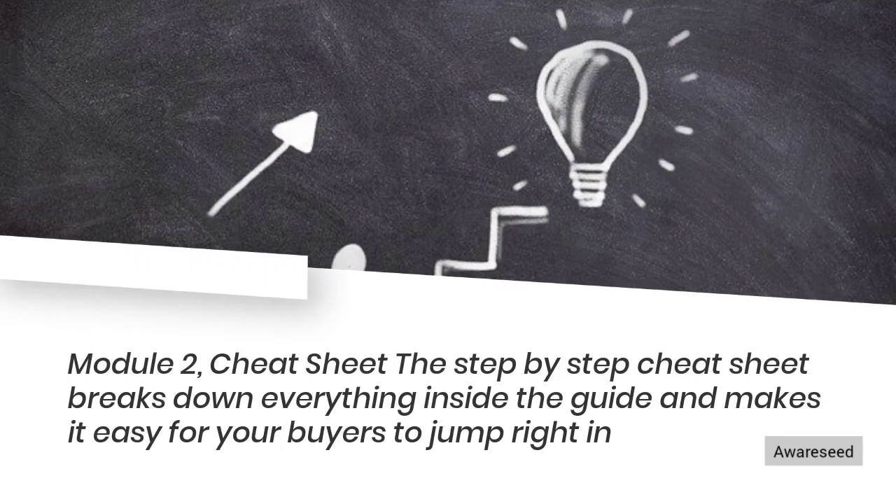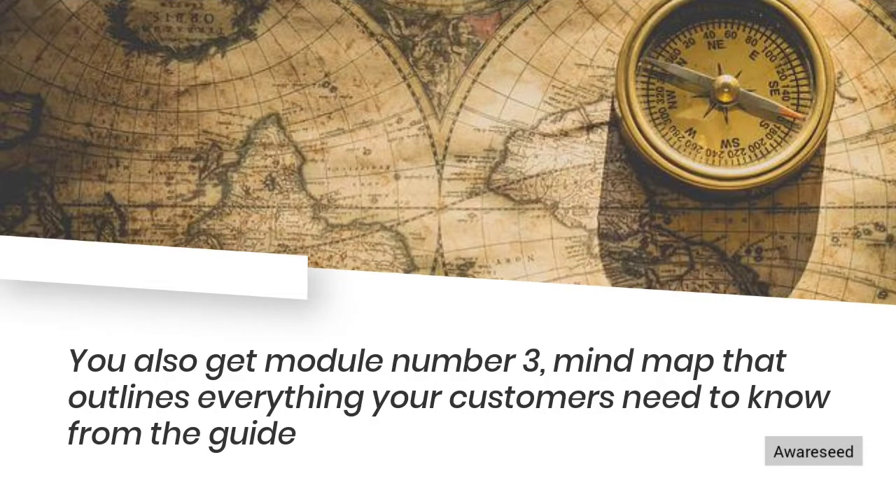Module 2: Cheat Sheet. The step-by-step cheat sheet breaks down everything inside the guide and makes it easy for your buyers to jump right in. You also get Module 3: Mind Map that outlines everything your customers need to know from the guide.